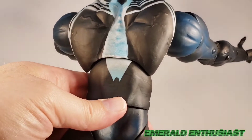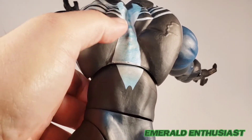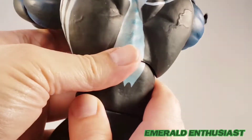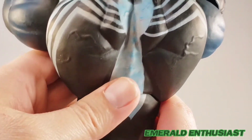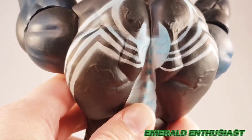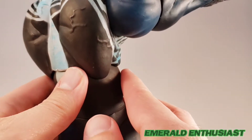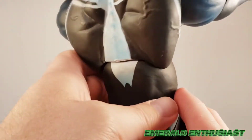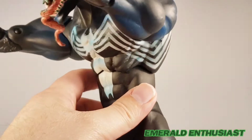Here's a look at the back — same rules apply, you get some veins back here, you can see a little bit of the spinal cord, and there's the rest of the spider logo. I like that it connects underneath the figure. Overall, the torso is a really superb job by Toy Biz.